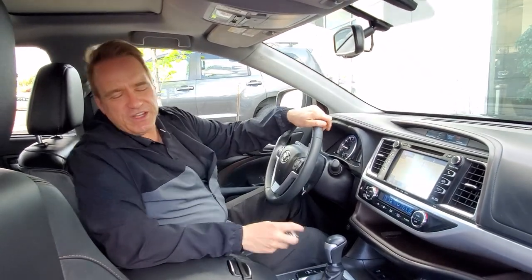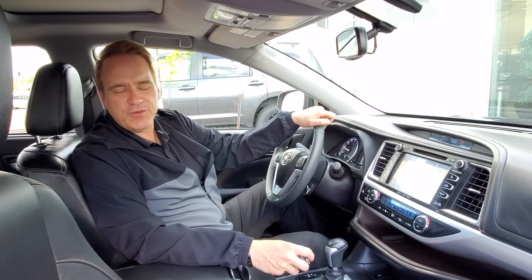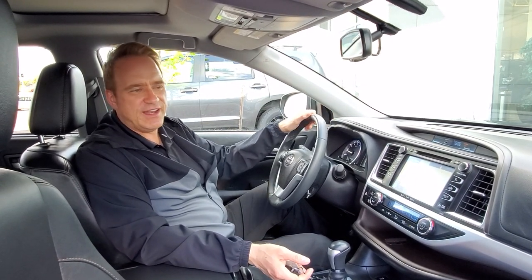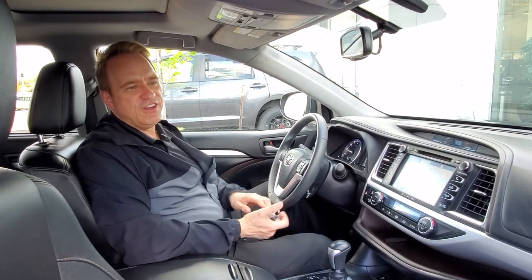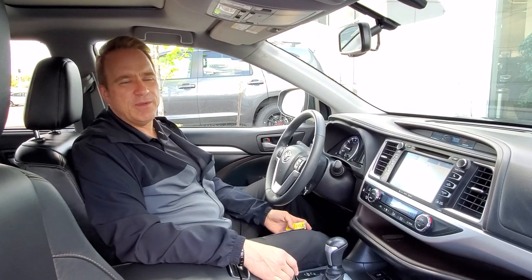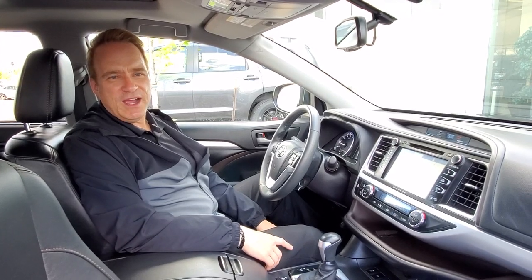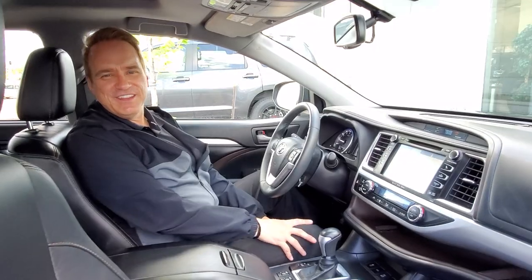For more information about this great vehicle, check us out at gatewaytoyota.ca or give us a shout at 780-439-3939, or come down in person at 2020 103rd A Street, Southwest in Edmonton. We can't wait to show you this great vehicle. For more information on upcoming pre-owned or new vehicles coming in stock, subscribe to our YouTube channel, Gateway Toyota, and hit the notification button. We can't wait to see you — take care.